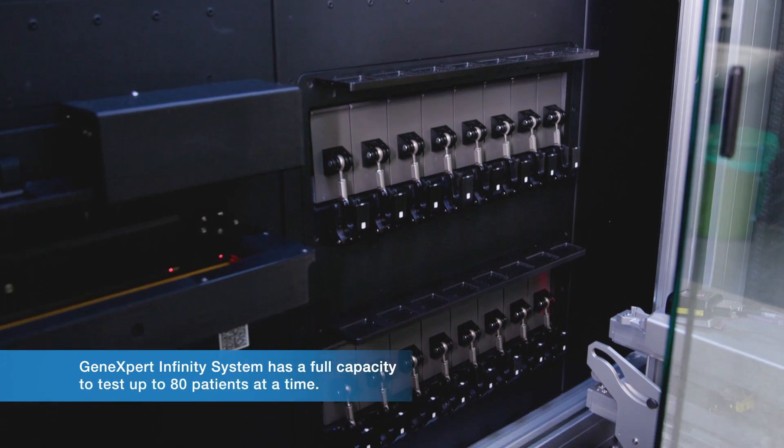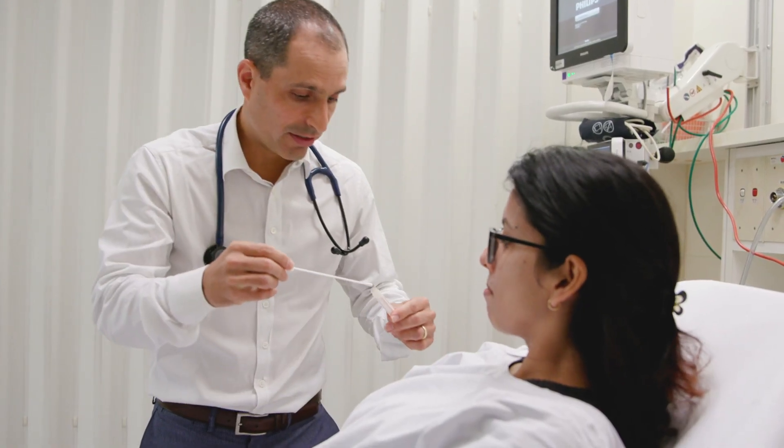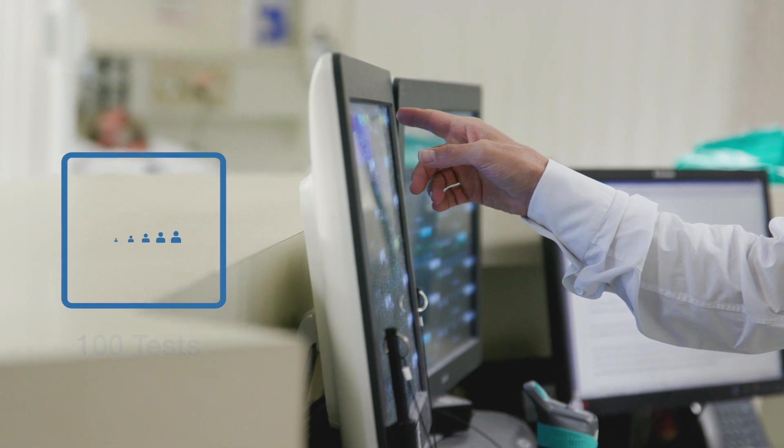This has given us the capacity to do 16 tests at a time that is fully automated. Having our new rapid flu analyzer has been a game-changer for us in the emergency department. We can rapidly know whether patients do or don't have influenza. We're now able to do up to a hundred tests per day, and prior to that we were only able to respond to about 30, which is quite a significant improvement for us.